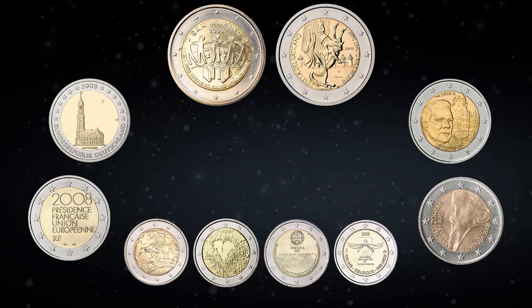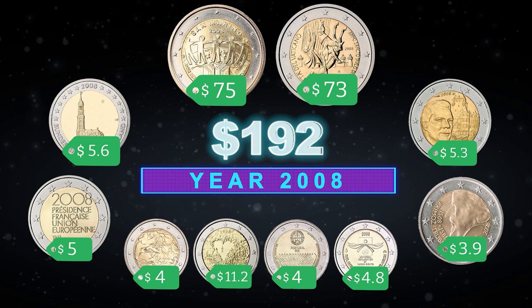The entire value of the 2008 2 euro commemorative coin collection, at the lowest prices of today's sales on eBay, is $192. That's all — stay tuned for future releases, and don't miss out on your expensive coin.